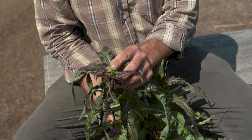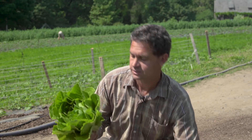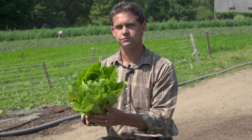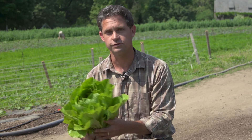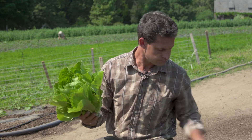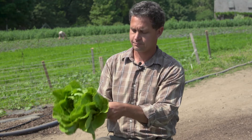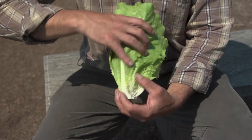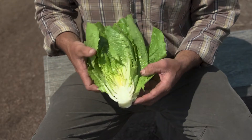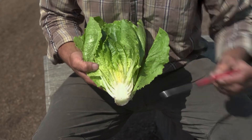Now lettuce actually does produce lactose — that white milk that's inside the lettuce — which is produced for making that stalk and also for the flower and the seeds. When we open up the lettuce down the middle here and look inside, we see this beautiful head and core. When it gets bigger, it produces more lactose and becomes more bitter.